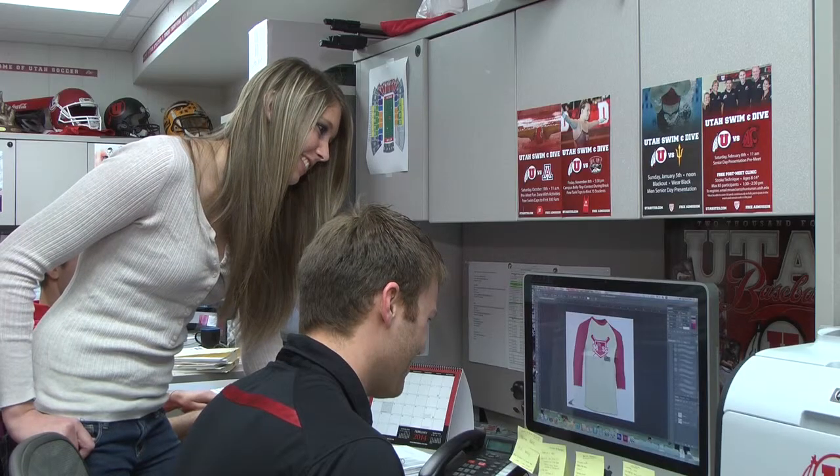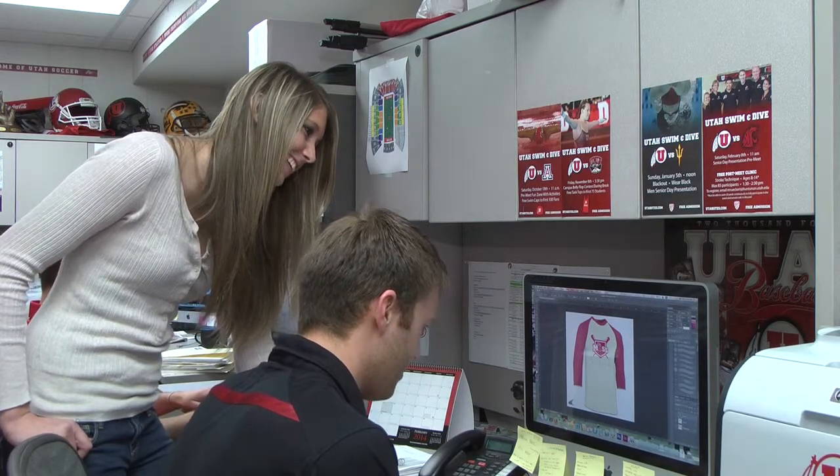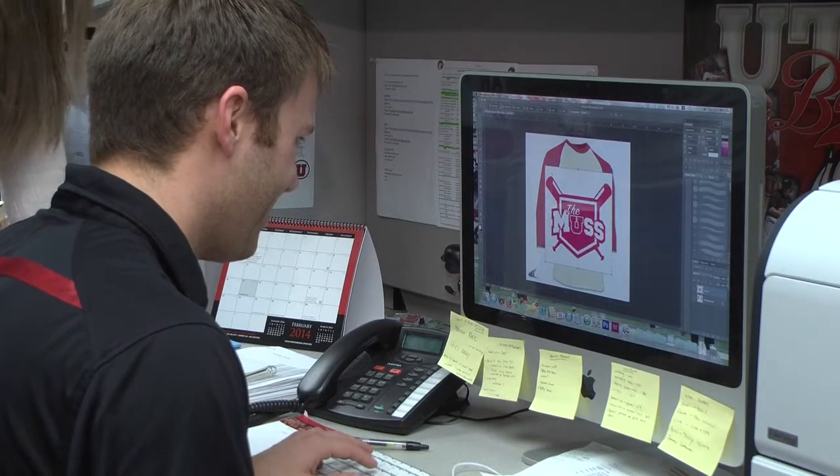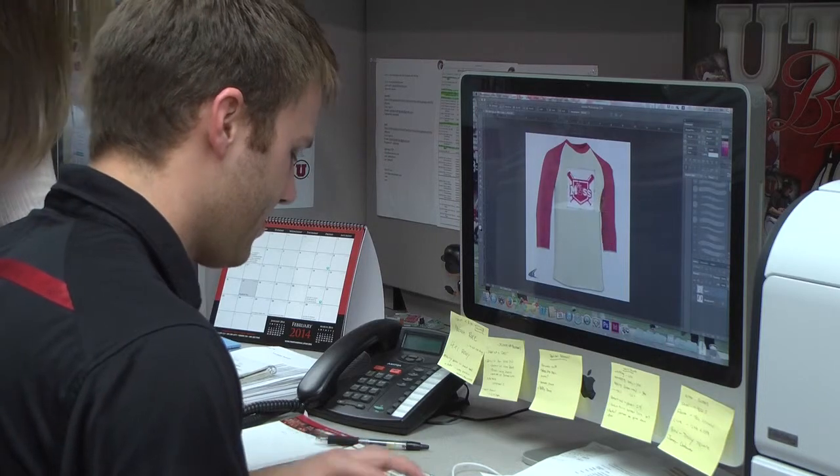Fans who attend opening day will be able to receive Nick Green's baseball card. Students should come even earlier — the first 300 students with their U cards will be able to receive the Baseball Muss shirt that Marley and Michael have been working on. Supplies are limited and expected to go fast.